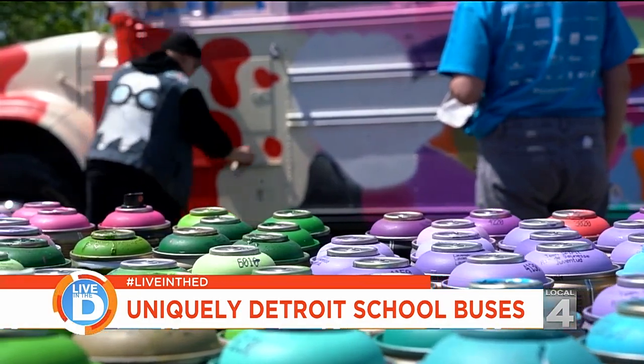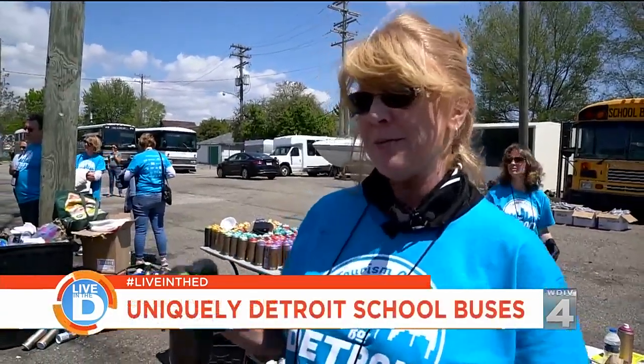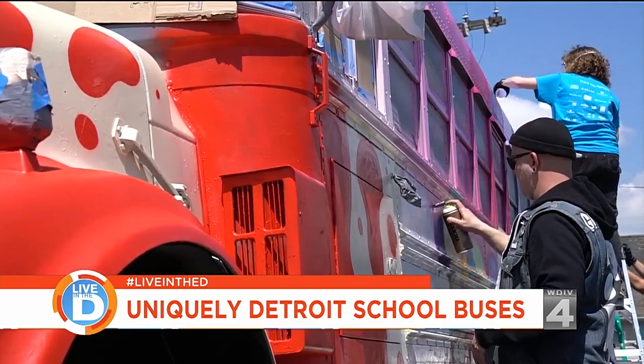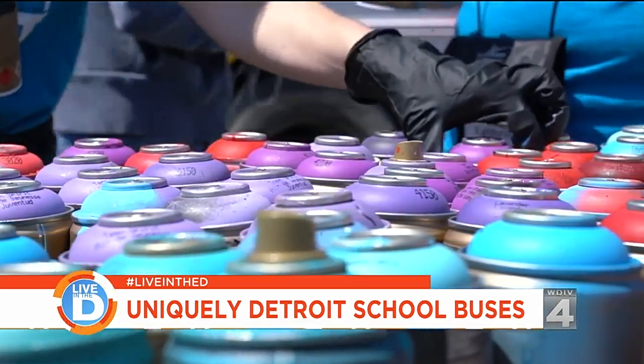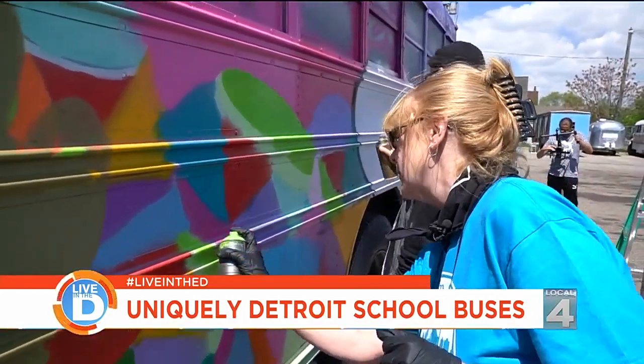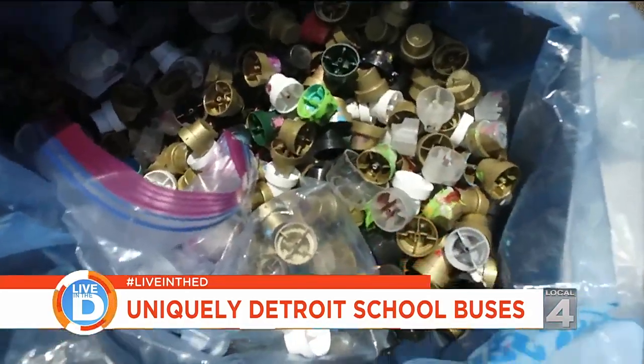I learned that when you're watching a street artist paint like this, that if you mention that they have good can control, it sounds like you know what you're talking about. So how's your can control? Mine's a little weak right now, but with a little more practice I could get it down. The nicest thing is no matter what I do, he can fix it. I heard that, and you're right.